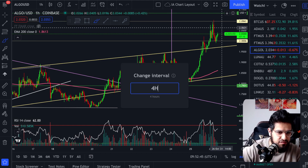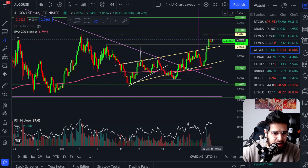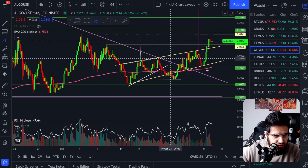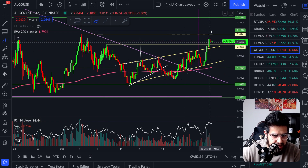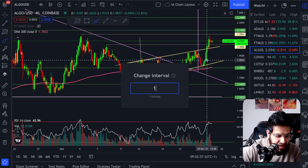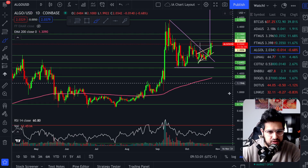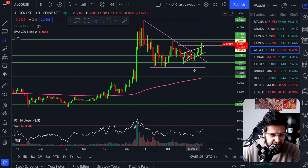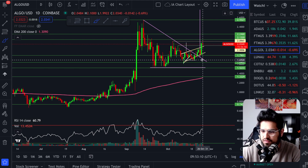We saw the breakout yesterday, but what's important was we came back down for a retest and got the perfect bounce back up again. So if we head over to the four hourly, you'll be able to see this playing out right now. We've broken out, and we've also broken out of this big purple pattern. We've come back down and bounced back out. Now we're well and truly out of this triangle and we've got a confirmed breakout. My position is already in profits here, breaking out of this triangle.